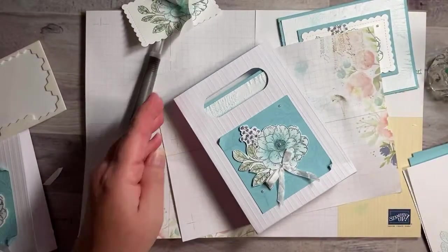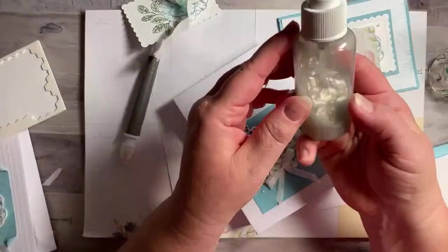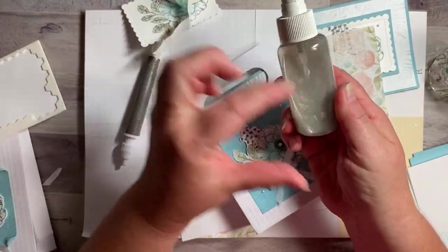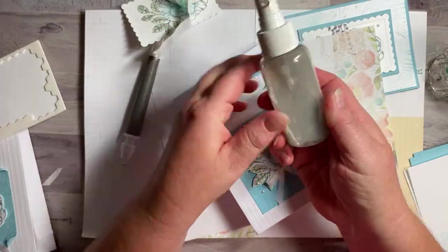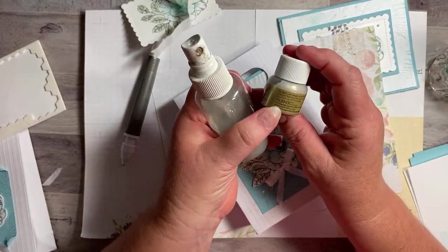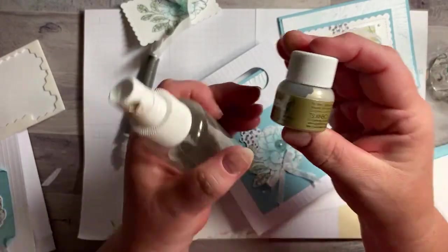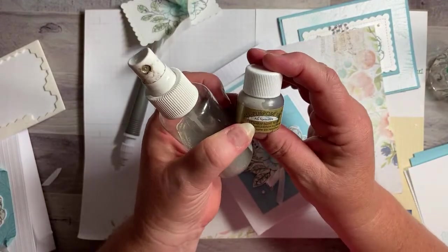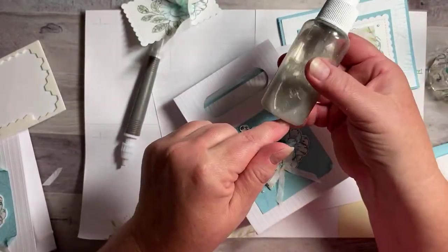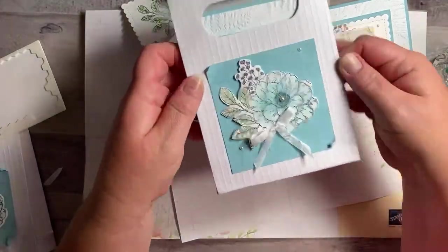Everybody keeps asking about this shimmer spray — if you don't watch my videos all the time, it is 70% rubbing alcohol mixed with the champagne shimmer mist or champagne mist shimmer paint by Tsukineko — t-s-u-k-i-n-e-k-o. I should put the link on my YouTube channel because everybody keeps asking about it. I have the link for the frost white one but not this one, so I'll try to remember to do that.